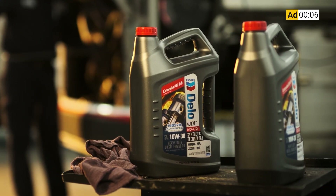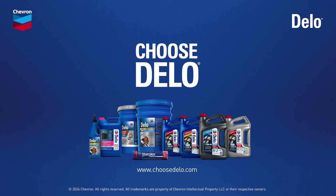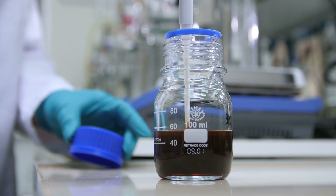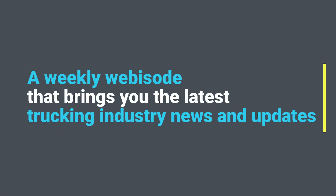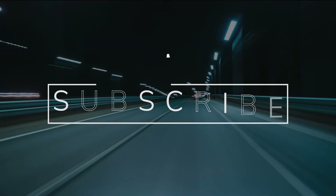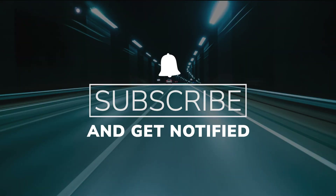CCJ's 1044 is brought to you by Chevron Dello Heavy Duty Diesel Engine Oil. Now there's even more reasons to choose Dello. Engine oil sampling isn't just about the quality of the oil itself. You're watching CCJ's 1044, a weekly webisode that brings you the latest trucking industry news and updates from the editors of CCJ. Don't forget to subscribe and hit the bell for notifications so you'll never miss an installment of 1044.